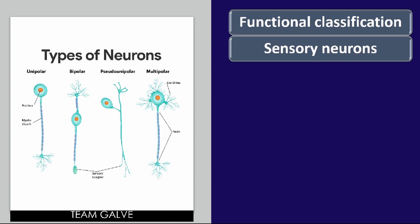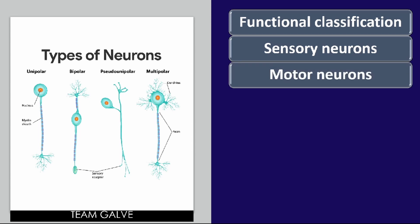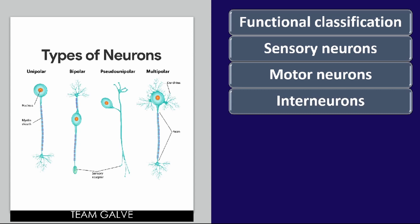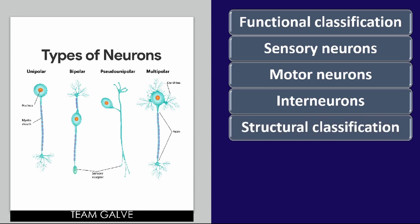Sensory neurons carry impulses from the sensory receptors to the CNS — these are also called afferent neurons. Sensory neurons keep us informed about what is happening both inside and outside the body. For example, when you touch a hot cup of coffee, that's your sensory neuron at work. Motor neurons carry impulses from the CNS to the viscera, muscles, and glands — these are called efferent neurons.